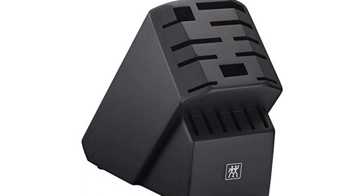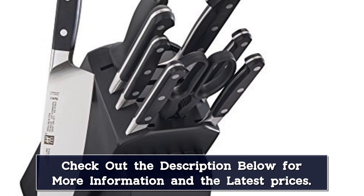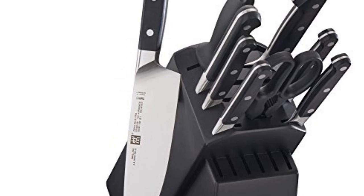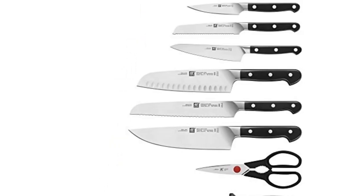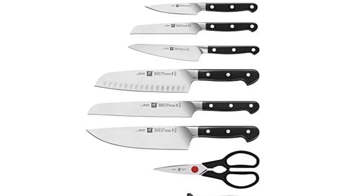The curved bolster encourages cutting with improved precision, safety, and comfort. The Sigma Forge knife is forged from a single piece of special formula high-carbon stainless steel. The ice-hardened blade starts sharper and stays sharper longer, with superior resilience. The precision-honed blade and laser-controlled edge ensures the ideal cutting angle for sharpness and durability.